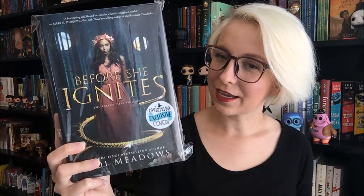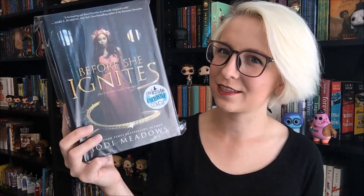The last thing in this Owlcrate box is of course the book, which is Before She Ignites by Jodie Meadows. Owlcrate always gets exclusive covers and I think it's the snake that turns into an S that's different. Before She Ignites is about a girl named Mira who has always been called Hopebringer — there's a peace treaty named after her across the Fallen Isles, but she finds out a secret about that peace treaty and things go drastically wrong. She's thrown into prison. The book is also magical; there are dragons involved. It also came with a note from the author and a signed bookplate.